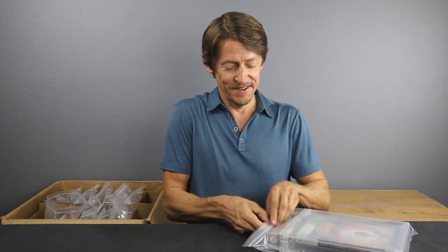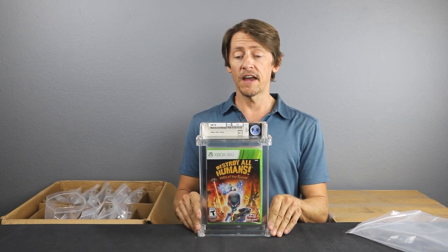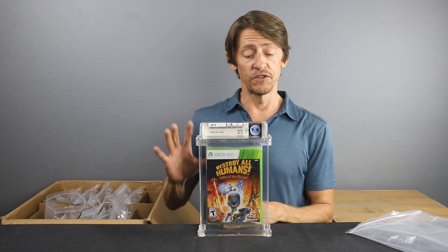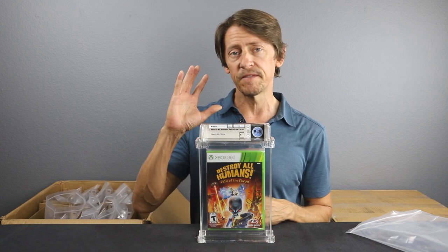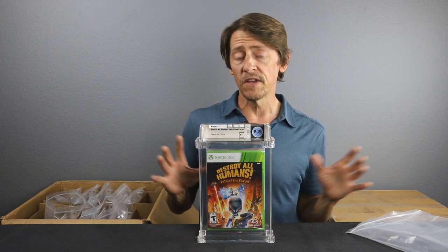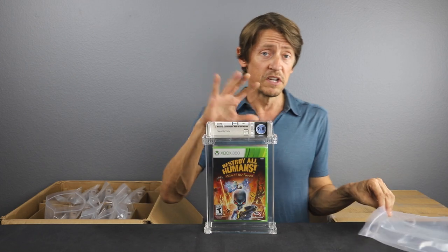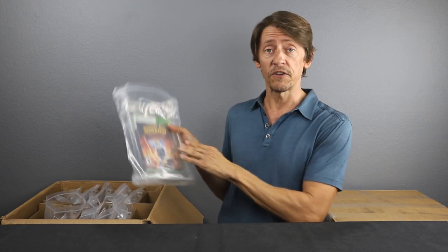Now some of my favorite titles for Xbox — here we have Destroy All Humans: Path of Theron for the Xbox 360, and this is a 9.8 A++. Can't get any better than that. This one had a lower production run and definitely had a big fan base when it came out, but the copies were all opened and played — you really don't see these sealed. They weren't made in the hundreds of millions like some other games. Even complete box copies draw a pretty good price, so a 9.8 A++ — we are very happy with this one. Path of Theron is one of the tougher titles in the Destroy All Humans series; this is the fourth installment.